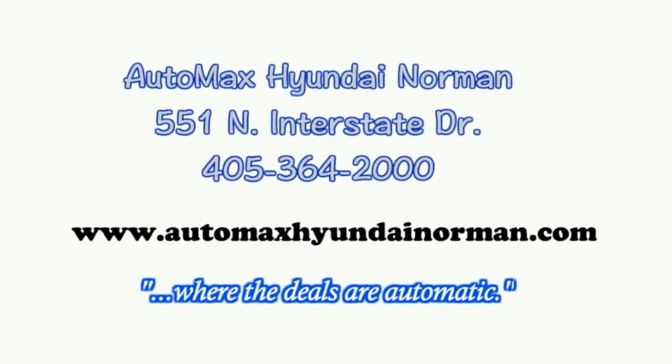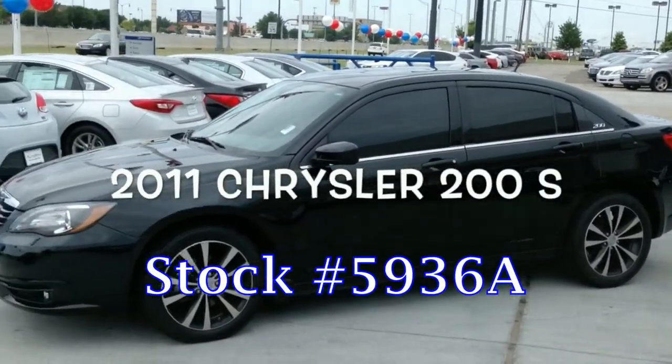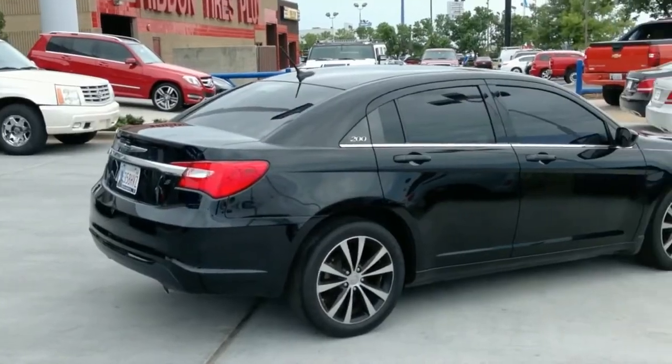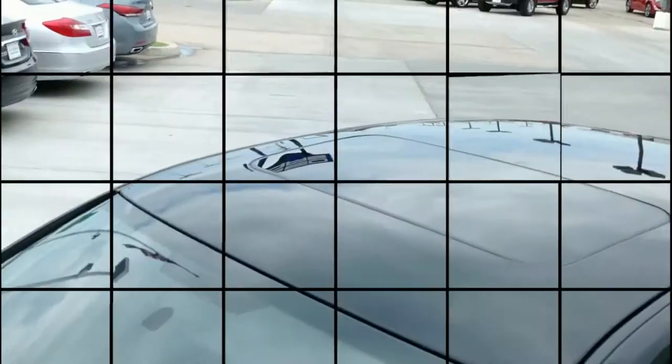Here's another used car special from Automax Hyundai in Norman. It's a 2011 Chrysler 200S, stock number 5936A. It comes with a 3.6 liter V6 engine connected to a 6-speed automatic transmission and gets 29 miles per gallon on the highway.